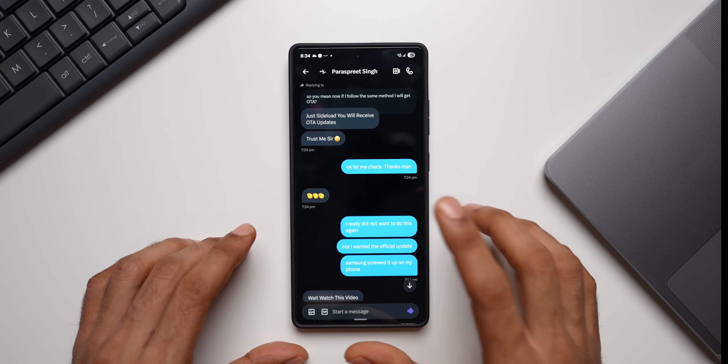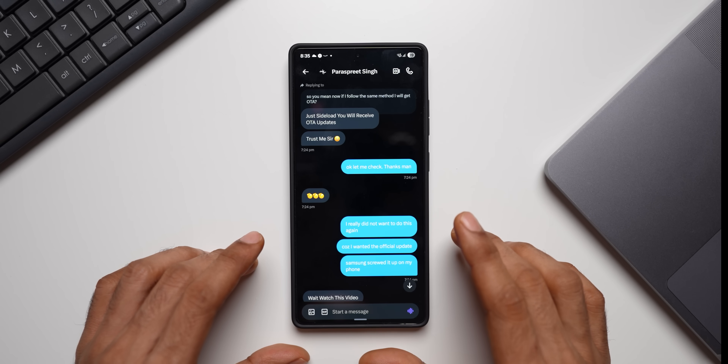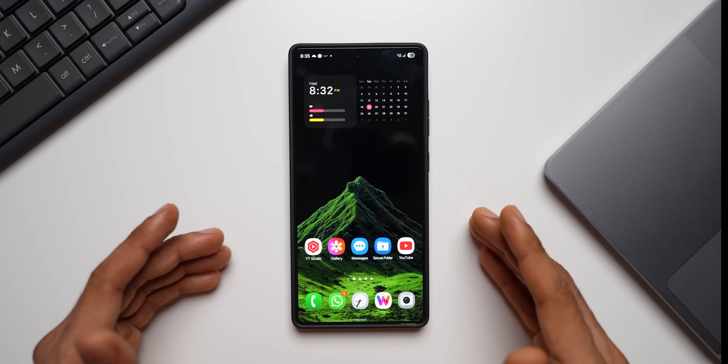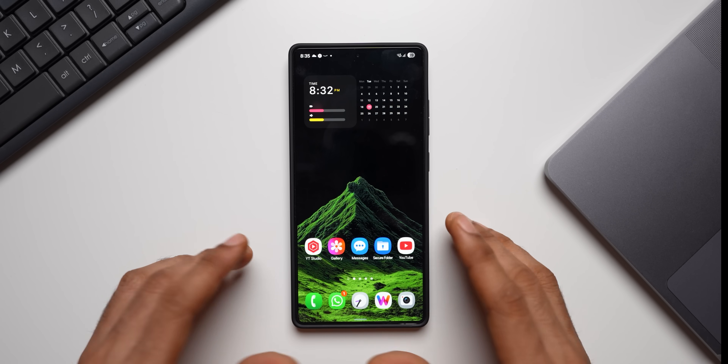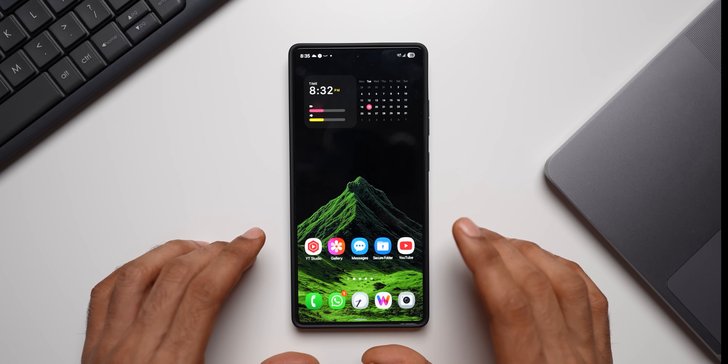One of the X users suggested I sideload it. A user on X shared the One UI 8 latest firmware with me, and I was able to quickly sideload it and share with you guys what has really changed with this new update. Note that this is not the official update — I have installed the unofficial firmware of One UI 8 Beta 5.